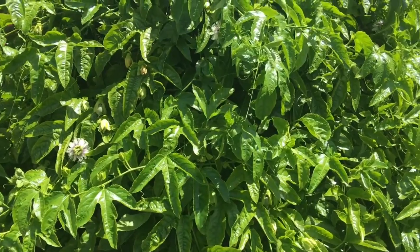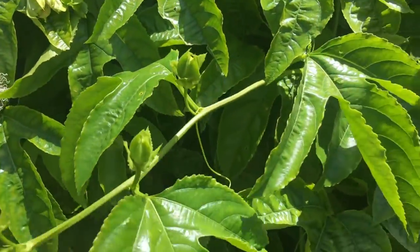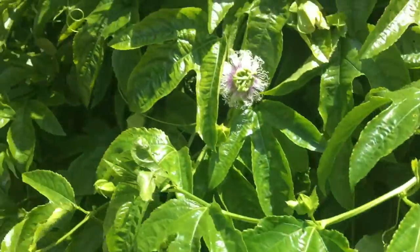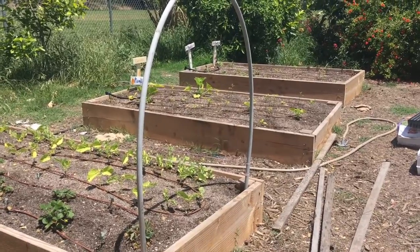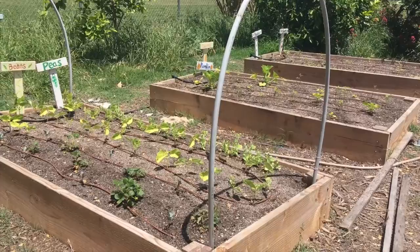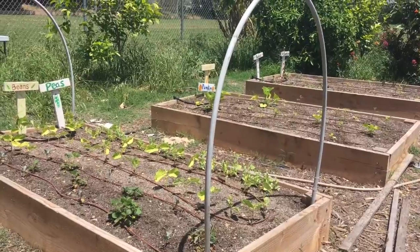Our passion fruit vine is looking extremely happy right now. It just needs a little bit of trellising, but check it out — we have some little baby passion fruits that are already starting to grow. These are one of my favorite fruits. A few months ago during our work party some parents built these awesome new garden beds, and over the past couple months I've been working to install irrigation and plant some seeds, and finally things are starting to grow back here. So I'm very excited to show you.